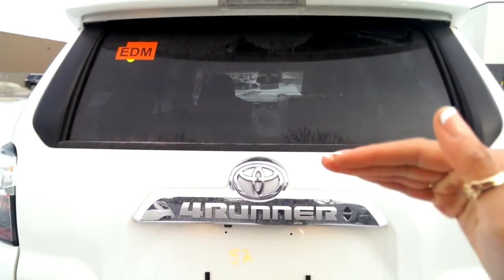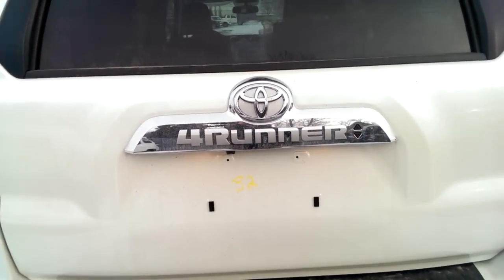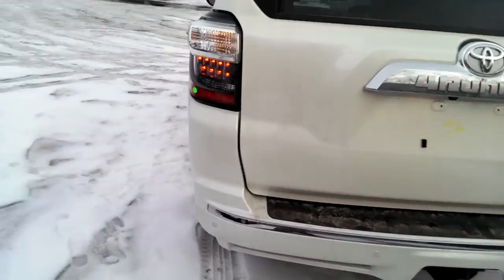Your back window rolls down, which is a really nice feature, and your wiper is protected underneath. You can also control your window with these buttons back here as well. Let's check out the inside.